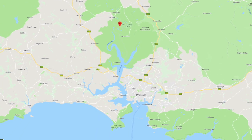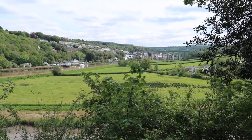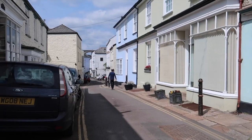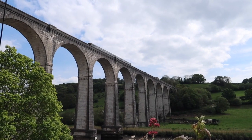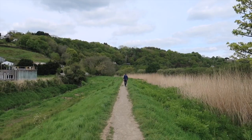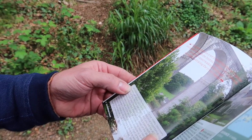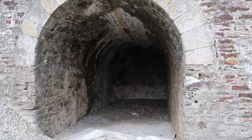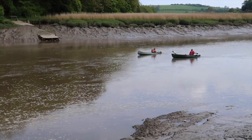Calstock is in the south east of Cornwall on the Tamar River. This route explores a section of the River Tamar and passes through the historic village of Calstock, providing varied walking through woodlands and along the riverbank. Part of the route follows the waymarked Tamar Valley Discovery Trail, and the walk will give you a feel for the historical importance of the River Tamar.